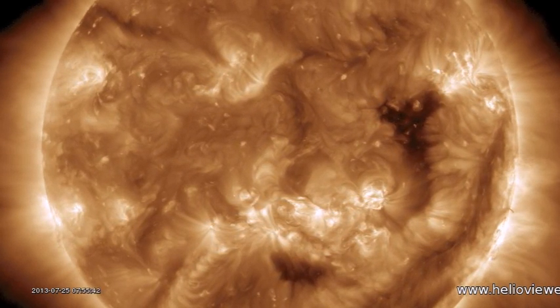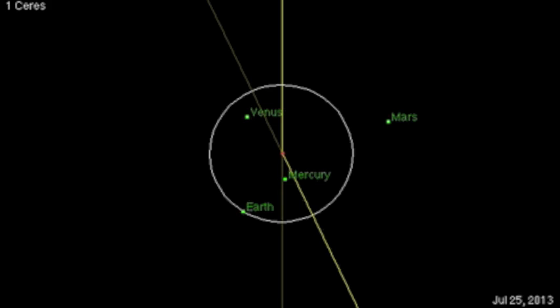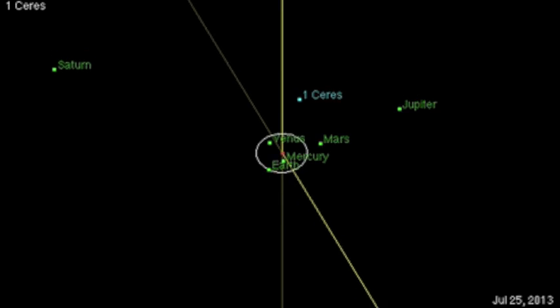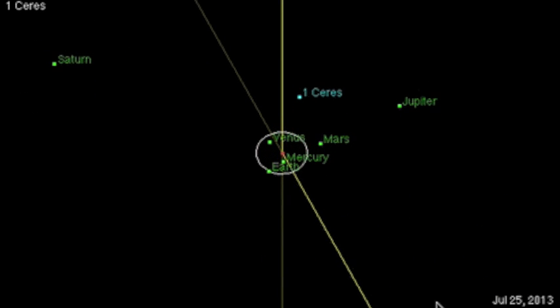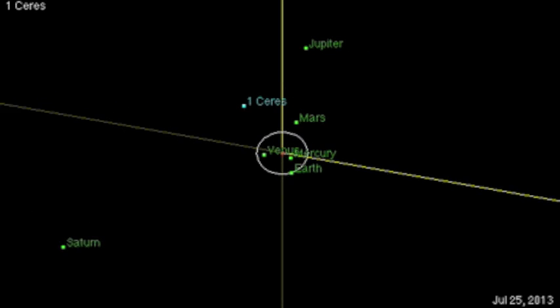Planet watchers, a point of geometry: Earth is geocentrically opposed by Venus and Neptune tonight, and of course we still have that loosely aligned Jupiter, Mars, Mercury, Earth, and even Pluto nearing a shared plane to one side of the sun.